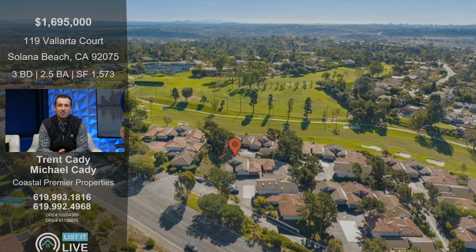Here's that same shot now facing south, looking over the Lomas Santa Fe golf course. What the owner really liked about this property was that you had amazing golf course views without being on the golf course, so you're not getting golf balls in your backyard.